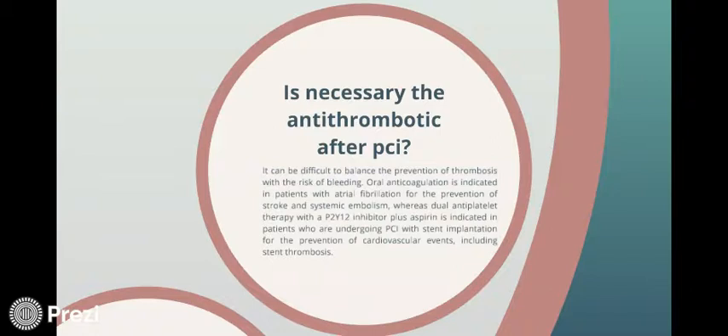Is antithrombotic therapy necessary after PCI? It can be difficult to balance the prevention of thrombosis with the risk of bleeding. Oral anticoagulation is indicated in patients with atrial fibrillation for the prevention of stroke and systemic embolism. Whereas dual antiplatelet therapy with a P2Y-12 inhibitor plus aspirin is indicated in patients undergoing PCI with stent implantation for the prevention of cardiovascular events including stent thrombosis.